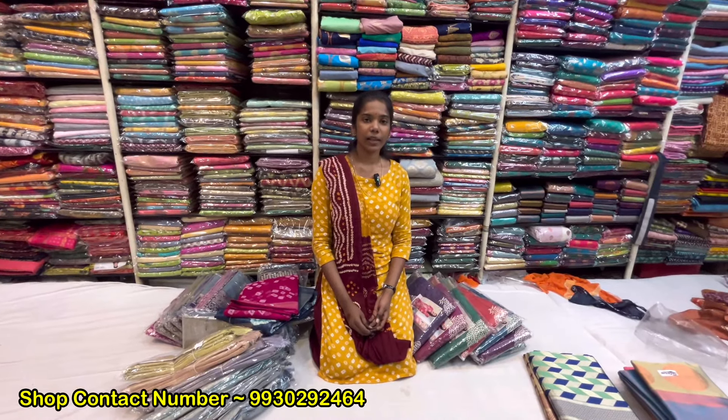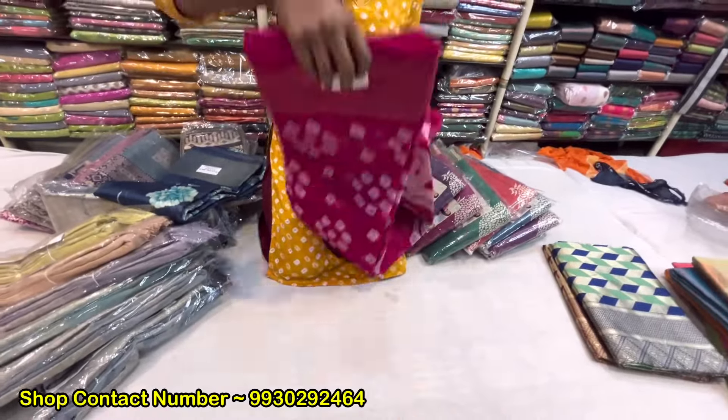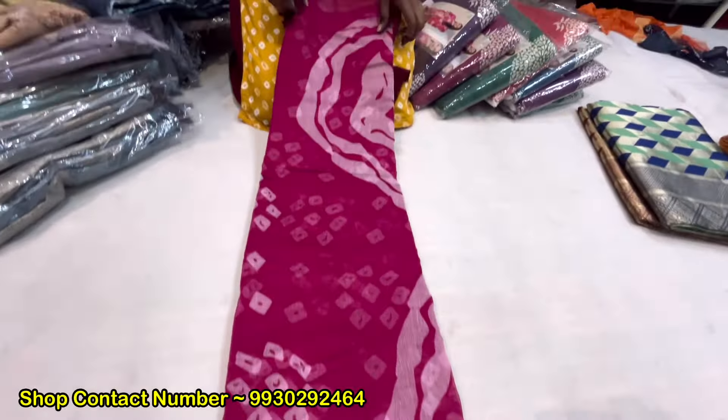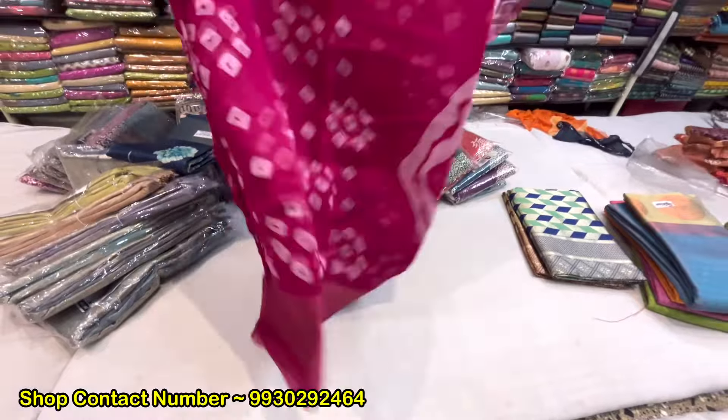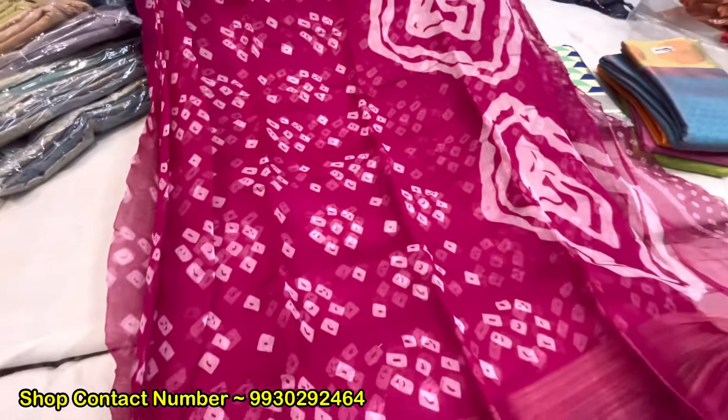You will get a saree, a silk, office wear cotton, georgette — all of you will get in one variety. This is also in the 250 range. You will start from 250. Which stripe is this? This will come from chanderi, wash and wear, with blouse.